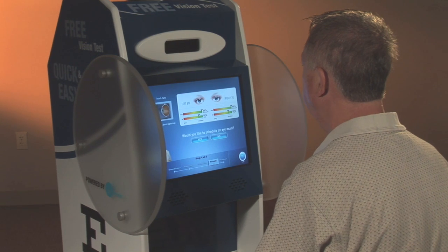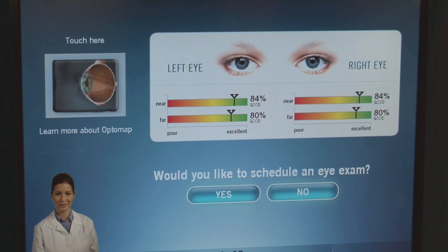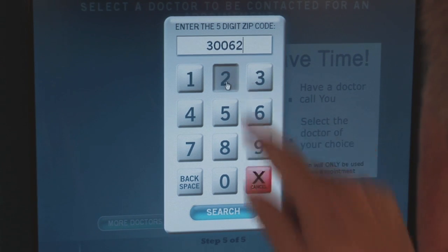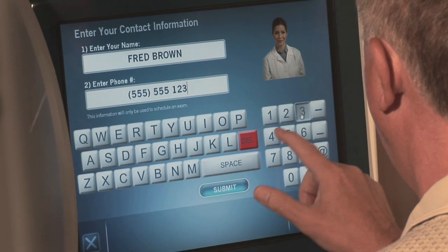Based on your vision results and your response to various lifestyle questions, EyeSight will recommend that you schedule an appointment for a comprehensive eye exam. You can choose from a list of local eye care professionals or search for one by entering your zip code. Once you select an eye care professional, you can choose the time of day you wish to be contacted and enter your name and phone number.